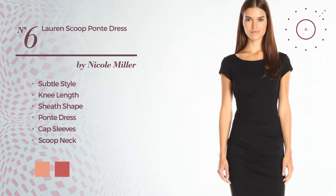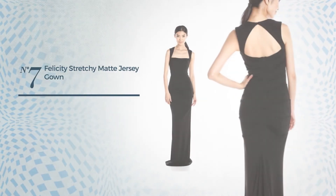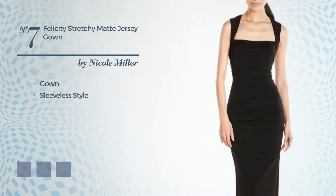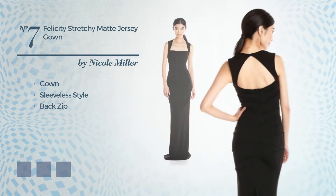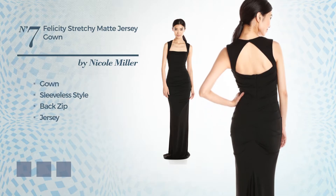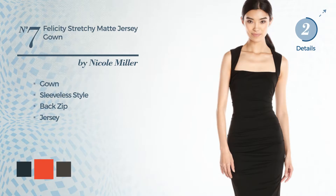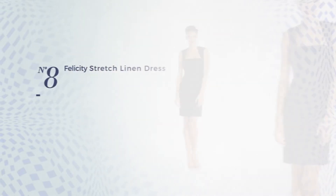Number 6, a subtle inspired look in this knee-length sheath ponte dress. Featuring cap sleeves with a scoop neck as well as side zipper, made of ponte, enriched with ruches. The available color variations include mix of charcoal heather, mix of navy and navy, and mix of black and black.